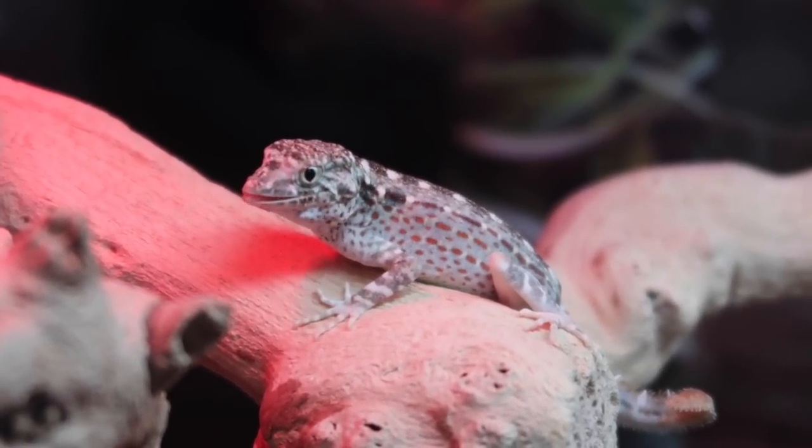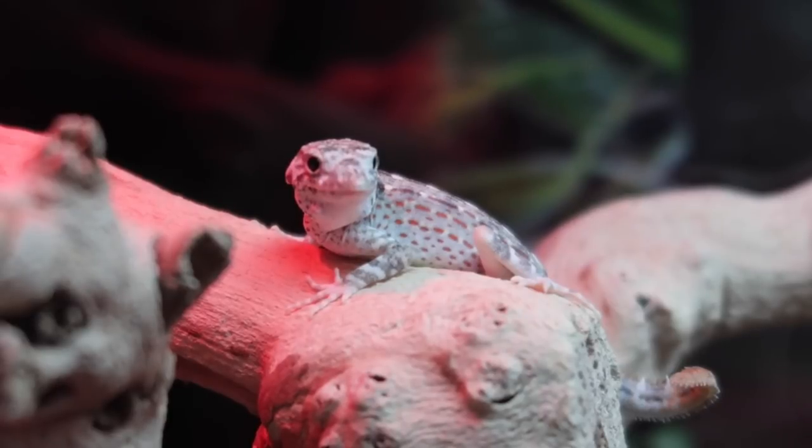So this is called a scorpion-tailed gecko; the scientific name is Apteroscincus carteri. They earn the name 'scorpion-tailed gecko' because before they run away, or if they are being territorial, they raise their tail and it starts waving back and forth like a scorpion — that's where the name comes from.